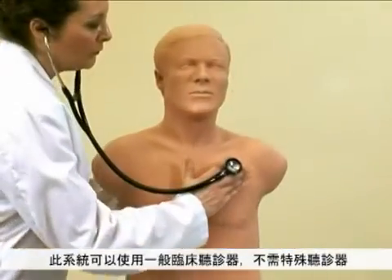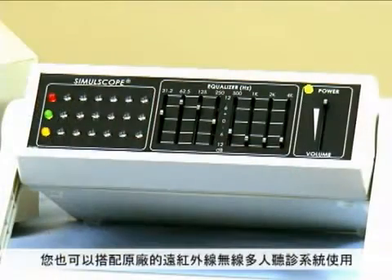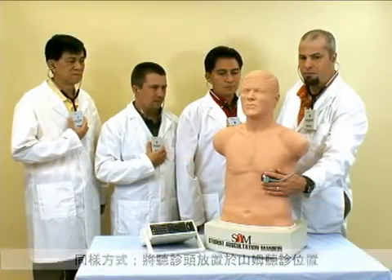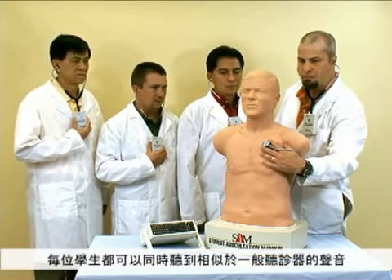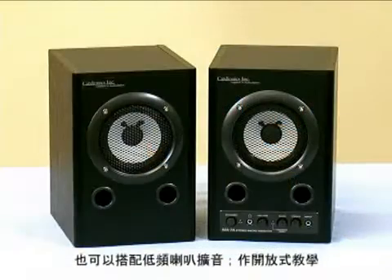Students listen to SAM with their own stethoscope — no special scope is needed. For classroom presentation, the Simulscope infrared auscultation system is ideal. The stethoscope is placed on SAM in the normal manner, and each student wears a wireless Hartman infrared headphone. Everyone hears simultaneously with sounds that are very similar to a stethoscope. A speaker system is also available.